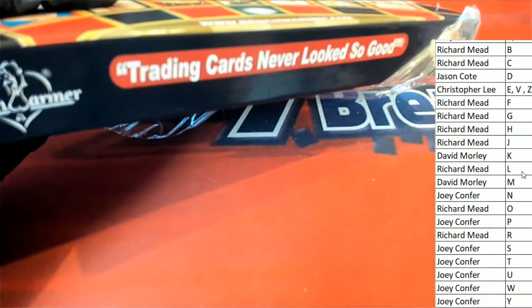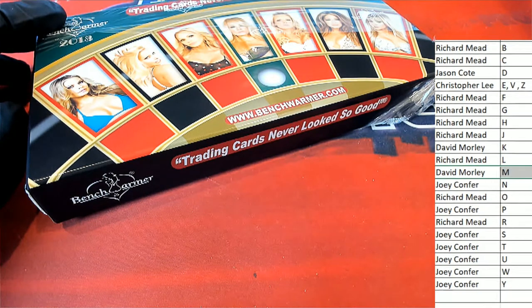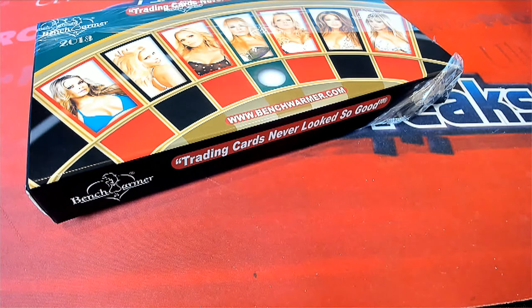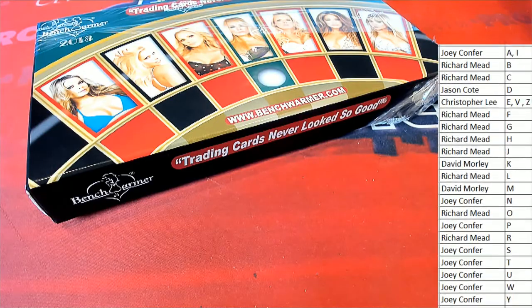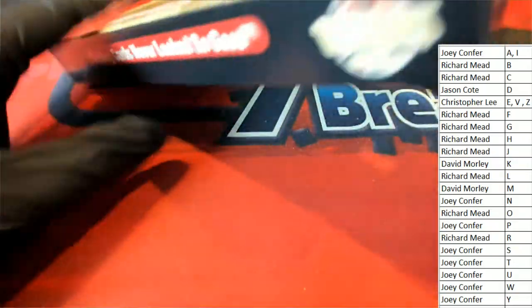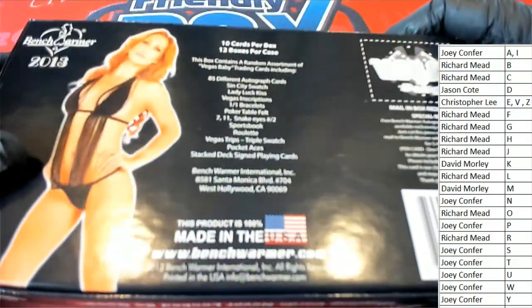Joey is up there with A — I'll get that fixed. Here we go. This is a very exciting moment because in Benchwarmer there are some big hits right up at the top.